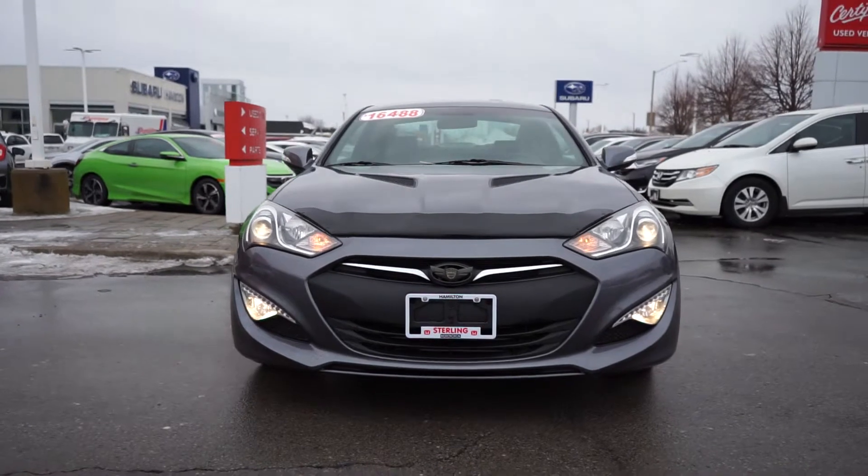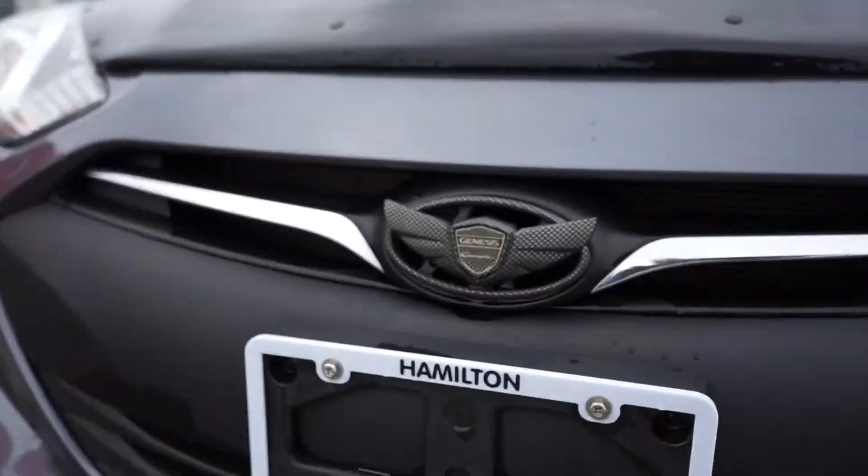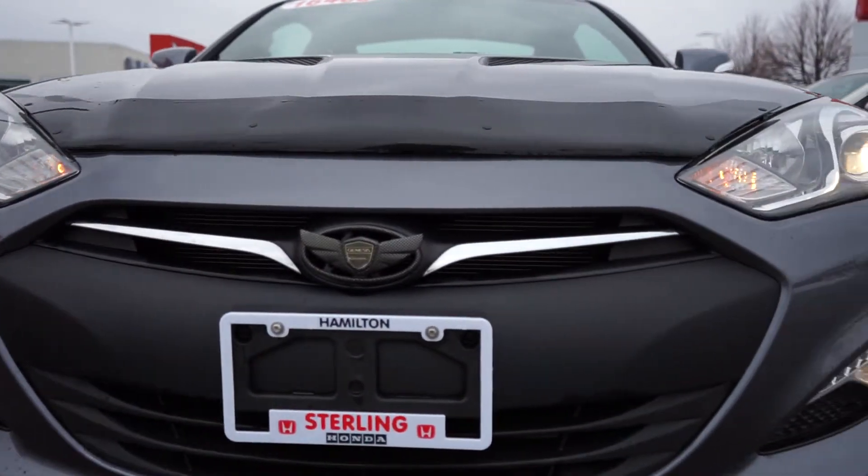Starting off the front end, the chrome trim, fog lights and projector headlights look amazing. The blacked out Genesis badging looks great as well. The previous owner invested in a hood edge deflector for added protection.